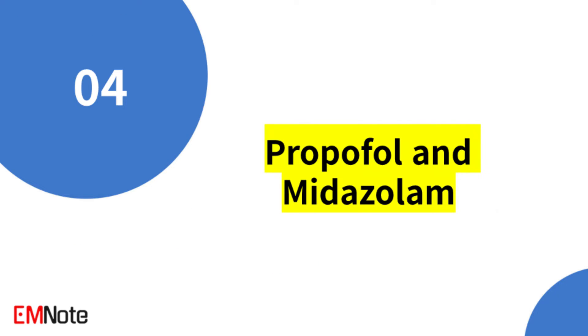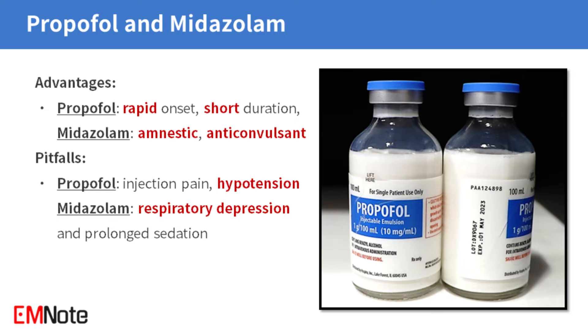Propofol and midazolam are two other commonly used sedatives. Propofol offers rapid onset and short sedation duration, making it suitable for brief procedures. Midazolam, on the other hand, provides amnestic and anticonvulsant effects, which can be beneficial in certain situations.